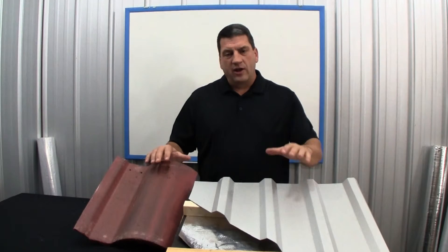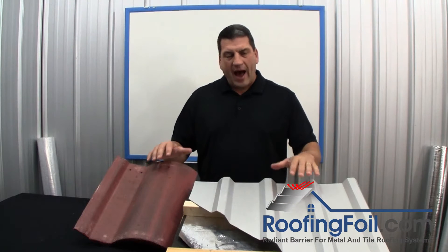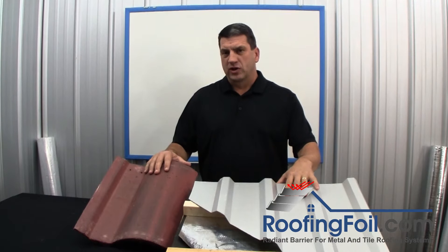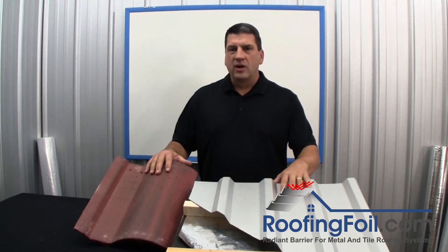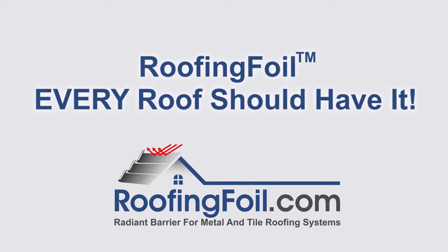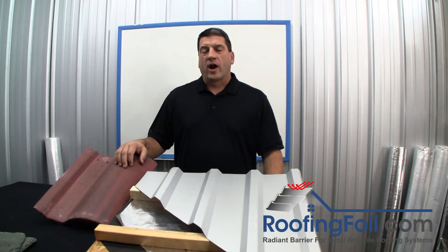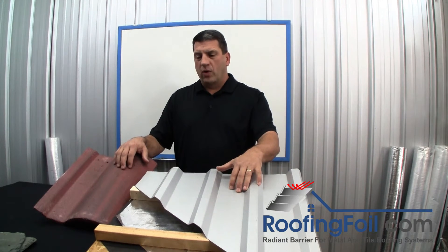If you're a roofing contractor and install metal or tile roofs, this video is for you. These roofs are expensive and your customer has made a commitment to pay extra and get a top quality roofing system. As a contractor, you have the responsibility to help your customer make the right choice in choosing the best roofing system for their home or business.